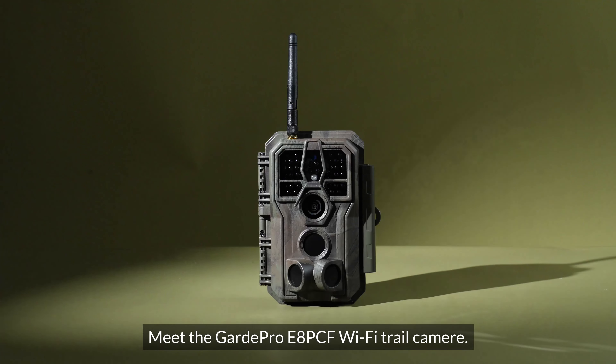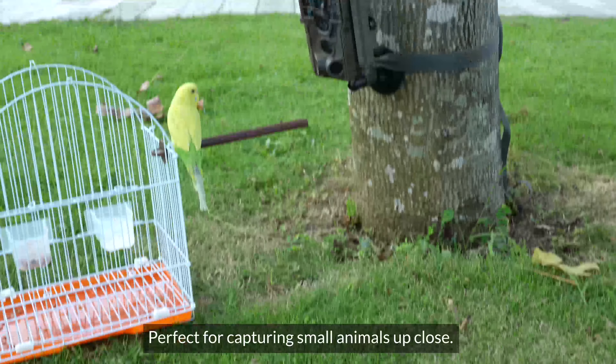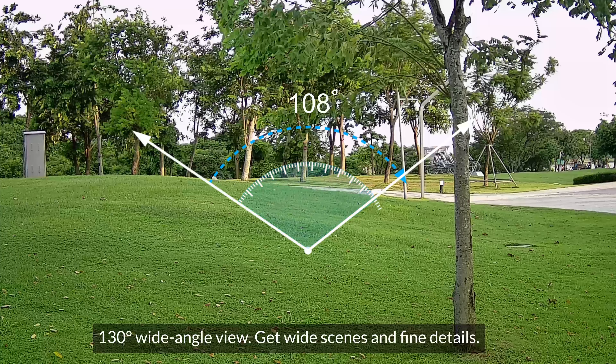Meet the Guard Pro E8 PCF Wi-Fi trail camera — perfect for capturing small animals up close. The close focus lens captures details from just 8 inches away. 130° wide angle view: get wide scenes and fine details.